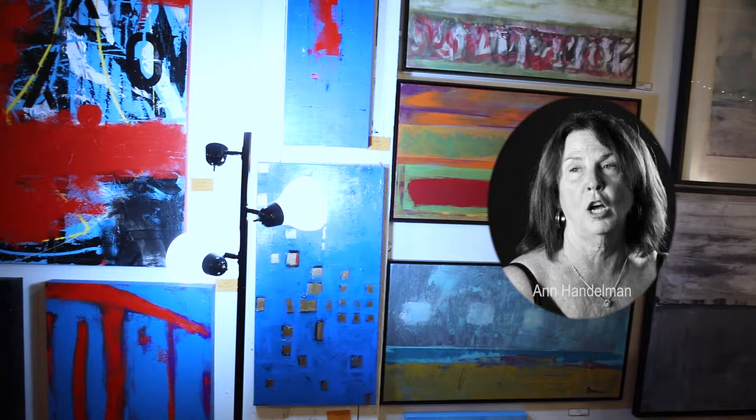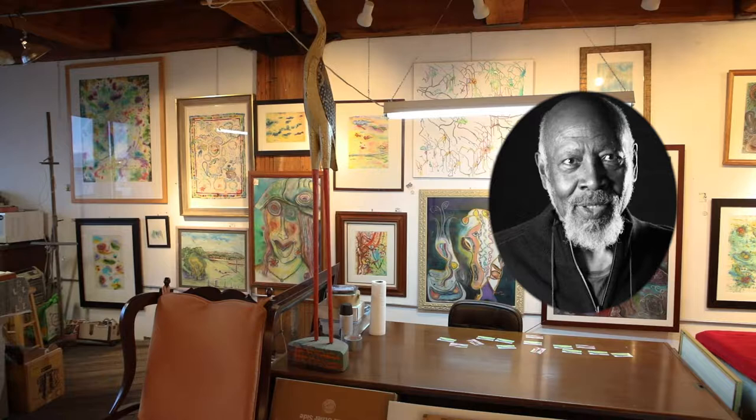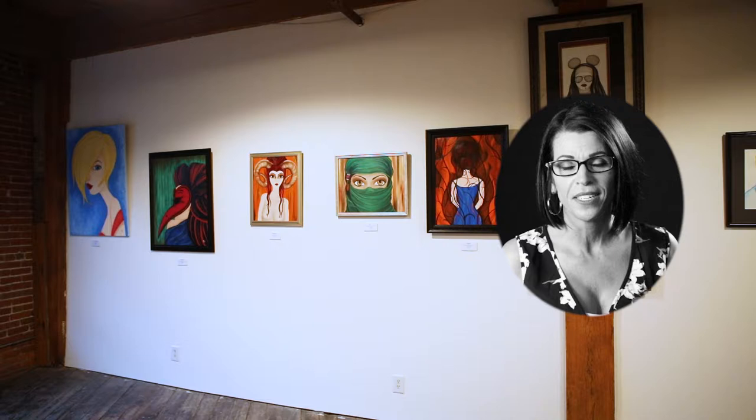I live outside of town — I have six acres — and so I draw a lot of my inspiration from that. My name is Sidney Cothran. I'm a painter. What do I like about painting? Everything, all the time, as much as possible.